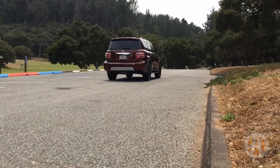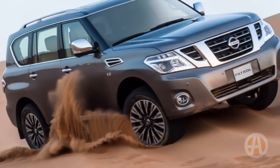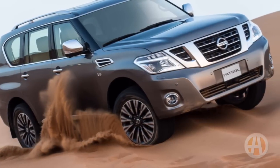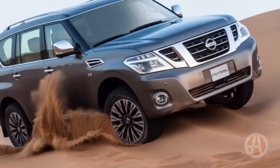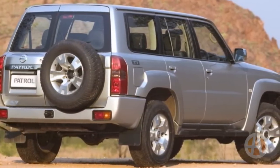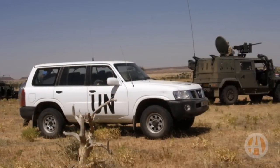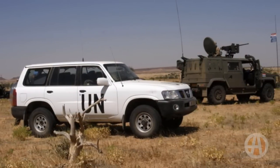The new Armada is based on the super-capable Nissan Patrol. Never heard of the Patrol? Well, trust us, this is good news for the Armada because for decades, the Nissan Patrol has been the go-to off-roader all over the world. Ever seen those cool-looking white UN SUVs on the news? Well, those are usually Nissan Patrols.